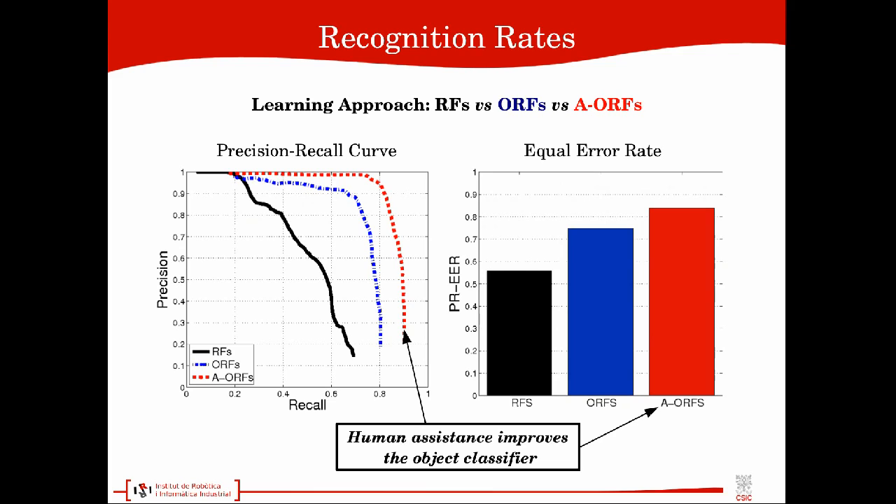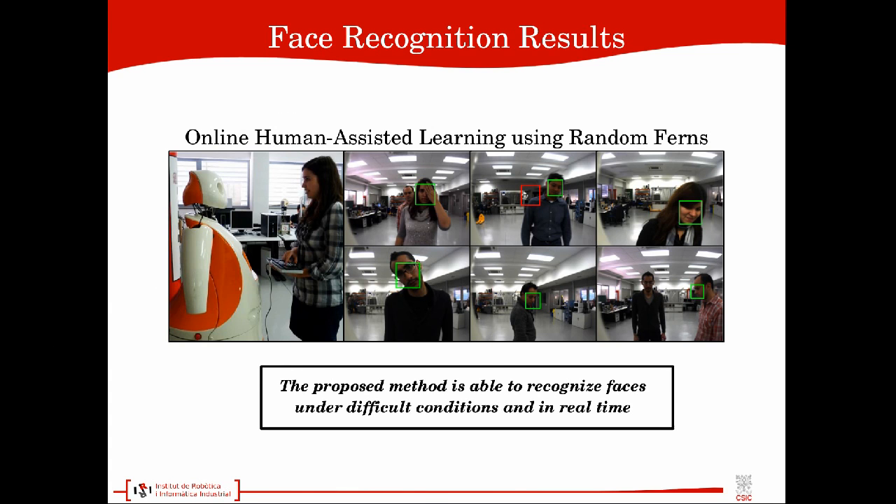Our approach outperforms other addressed detection strategies. The red bar and red plot indicate the proposed approach using human assistance. We see that the proposed method gives consistently high recognition rates in contrast to offline random ferns, which is the black bar and plot, and online random ferns without the human intervention, which is the blue bar and plot. The method is able to detect and recognize objects and faces in spite of hard imaging conditions, 3D rotations, and occlusions.